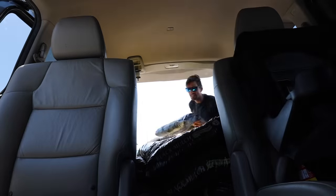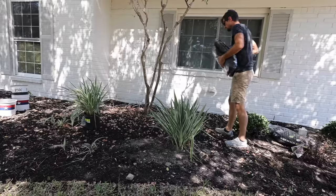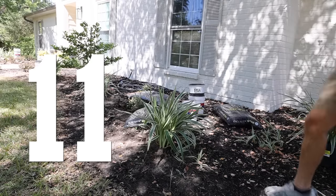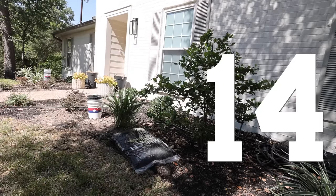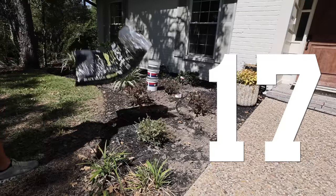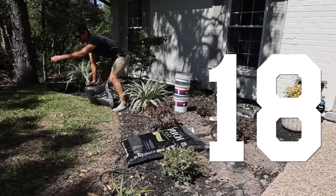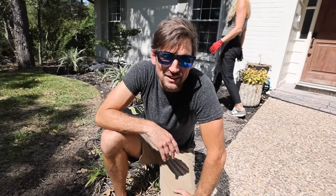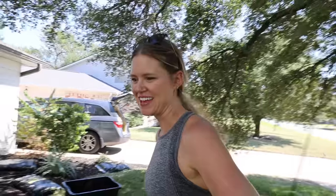After getting everything loaded up, we headed back to the house and unloaded everything. Twenty bags of mulch — twenty one. So I just had this realization: why in the world did I not use the wheelbarrow? Thanks babe, you got all the mulch. I didn't get a single bag. I like working with you.